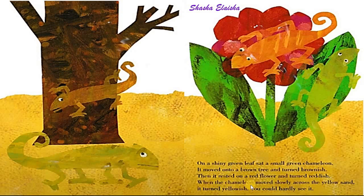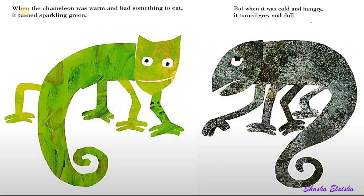When the chameleon moved slowly across the yellow sand, it turned yellowish. You could hardly see it.